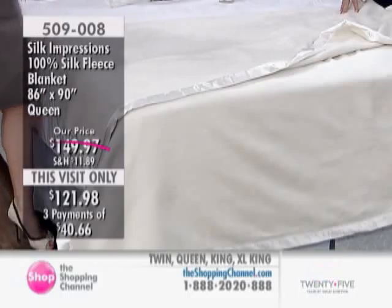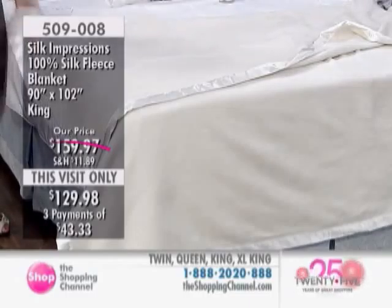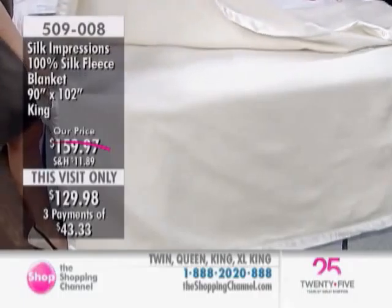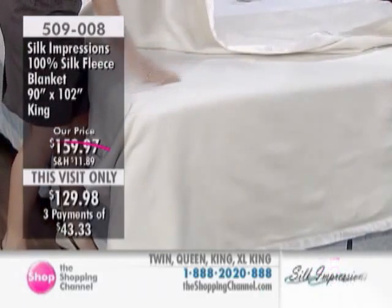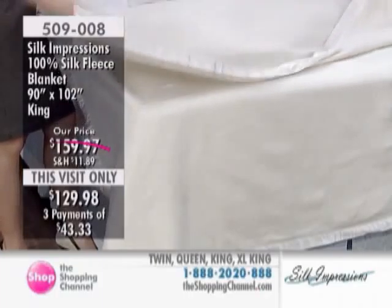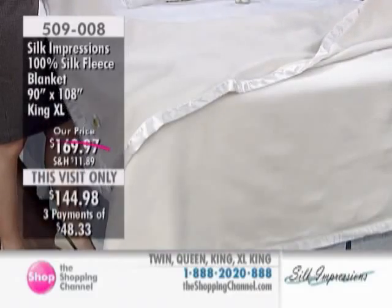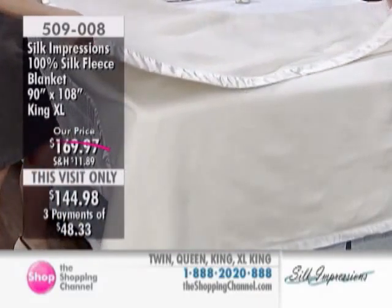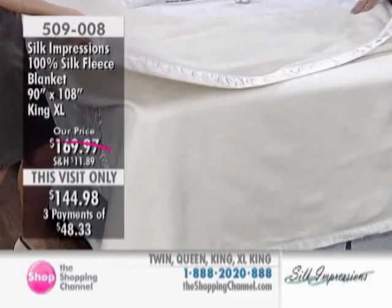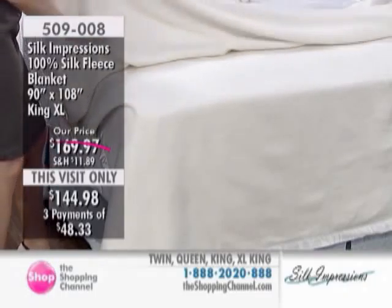This is cozy warm because of the fleece. A silk fleece isn't going to have the exact same breathability that the duvet would. But there's something for everyone. What I do with my silk fleece — we have a guest bedroom in our basement and it can get really cool down there, so I put that on my guest bed. It keeps our company really nice and warm. And they're sleeping with silk.